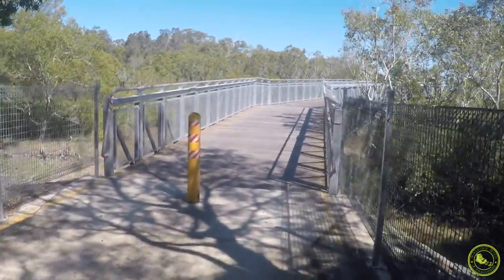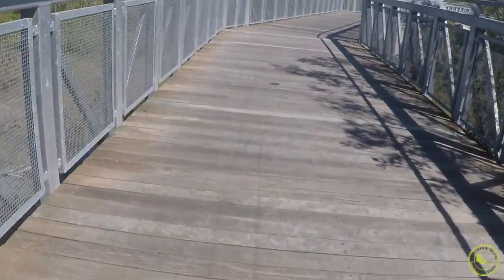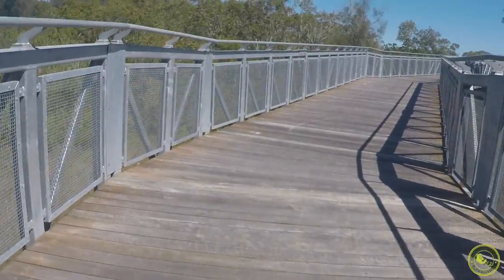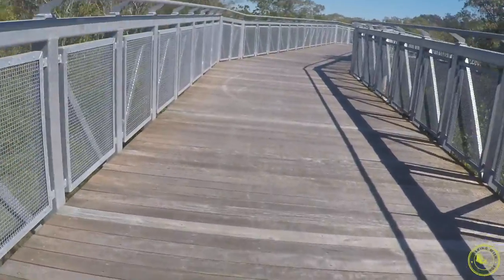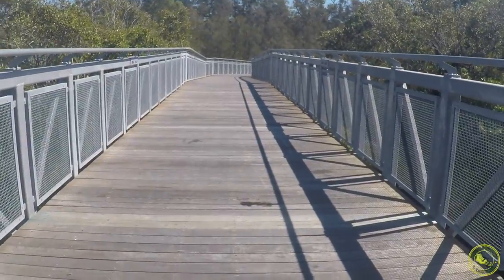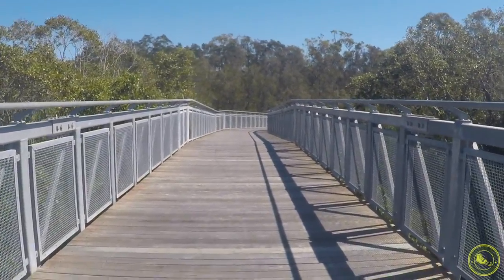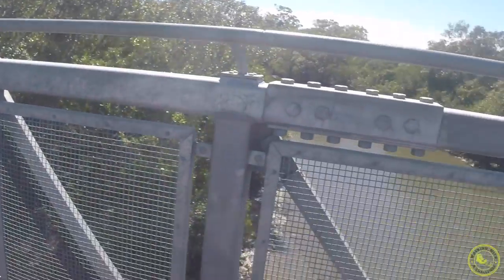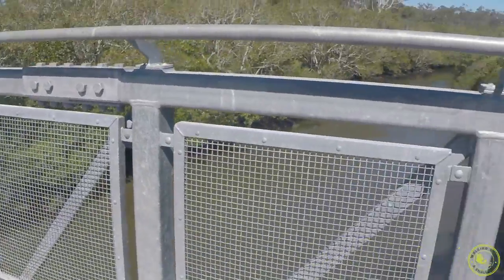When I go for a walk, I'm a write-off for a couple of days before I can do anything else. We all have to learn to explore our own limits and how to recover each time we push ourselves. Now we've arrived at the bridge. It took me a little while to get through because there's a bit of an incline — not too much, but enough that I just had to take it at my own pace.